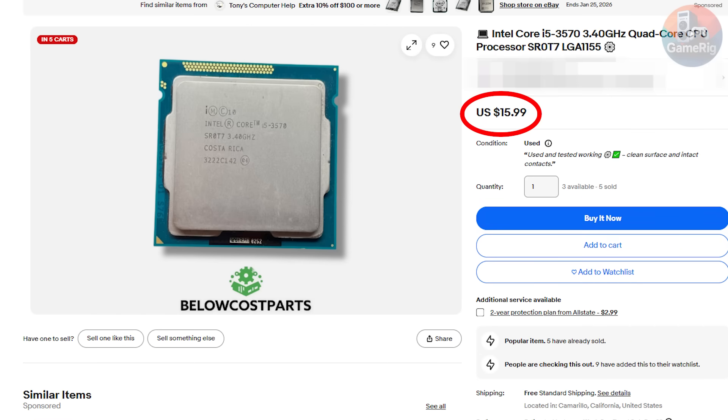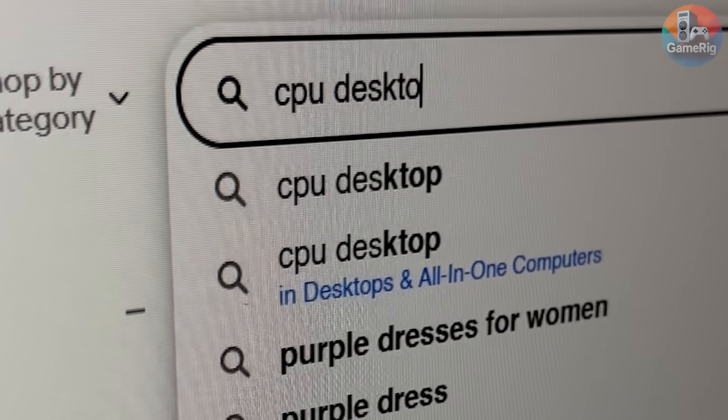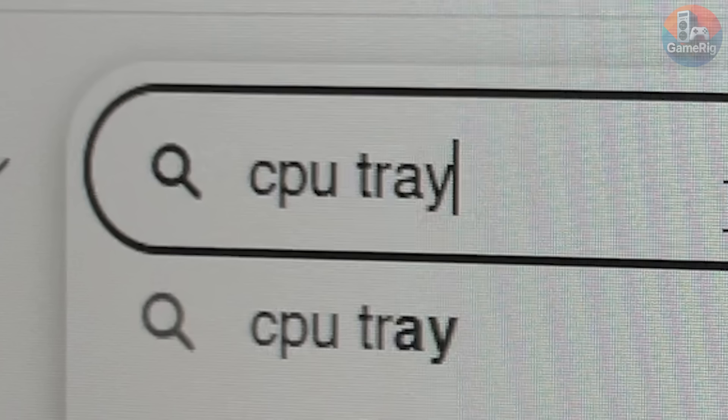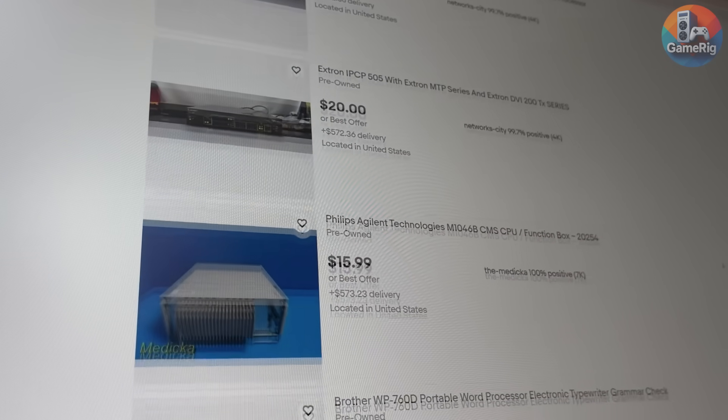$20, $15, $9.99. Still too expensive. So I tweaked the filters, changed the keywords, tried everything I could think of — desktop, laptop, server, tray, boxed. And at some point, I realized I wasn't really searching for a CPU anymore. I was searching for a miracle.